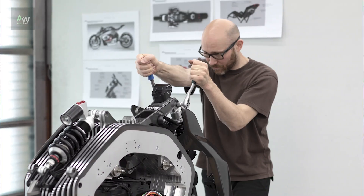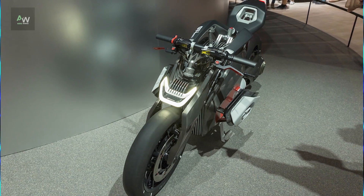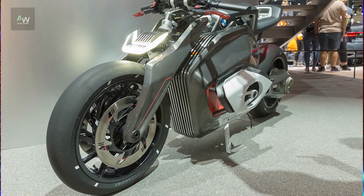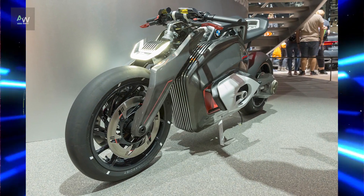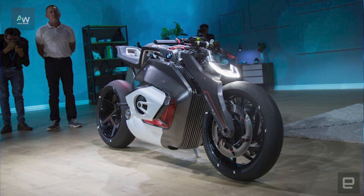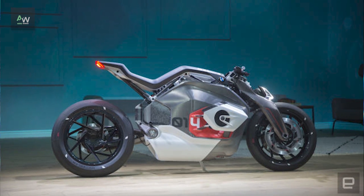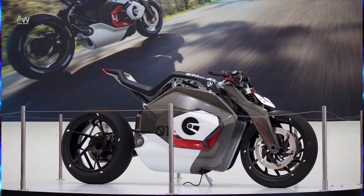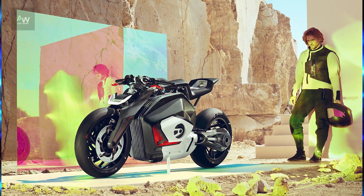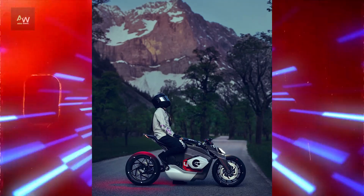The design process of the Vision DC Roadster was a meticulous blend of creativity, engineering expertise and future-forward thinking. BMW Motorrad's design team embarked on a journey to reimagine what a motorcycle could be in the electric era. The result is a strikingly futuristic yet unmistakably BMW creation, characterized by its clean lines, minimalist aesthetics and innovative details. At the heart of the Vision DC Roadster is its electric powertrain, which replaces the traditional combustion engine. This shift not only reduces emissions, but also opens up new possibilities in terms of performance and design.